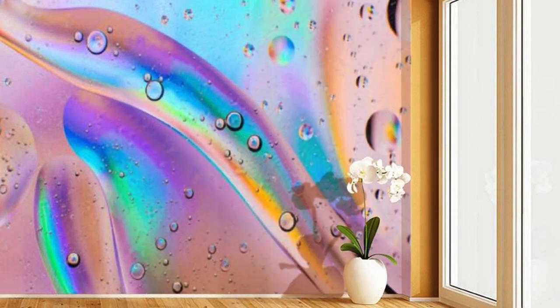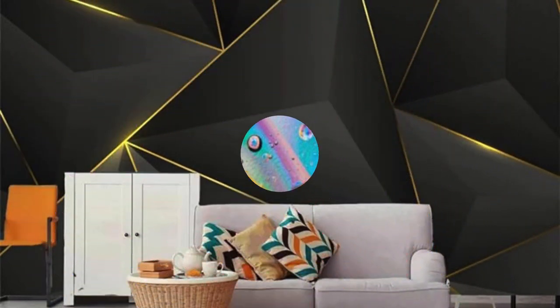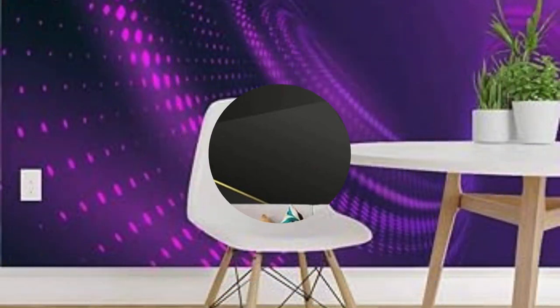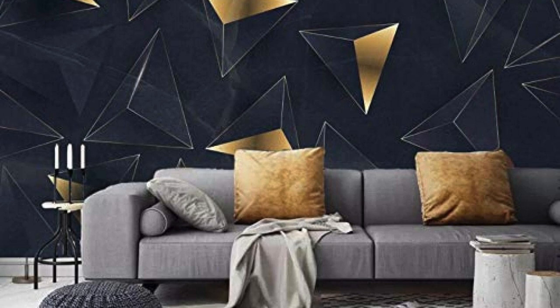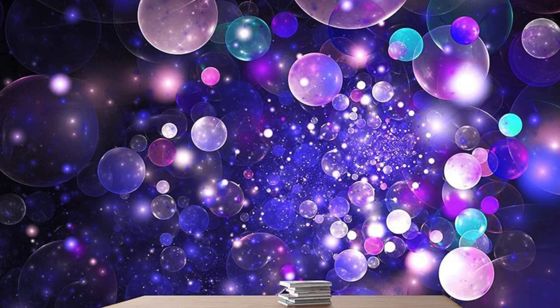Consider using metallic wallpaper strategically to highlight architectural features or to define specific areas within a room. An accent wall bathed in the gleam of metallic gold can become a focal point, drawing the eye and adding a touch of glamour without overwhelming the overall design. Furthermore, the durability of metallic wallpaper ensures that its beauty withstands the test of time, making it an excellent investment for both residential and commercial spaces.